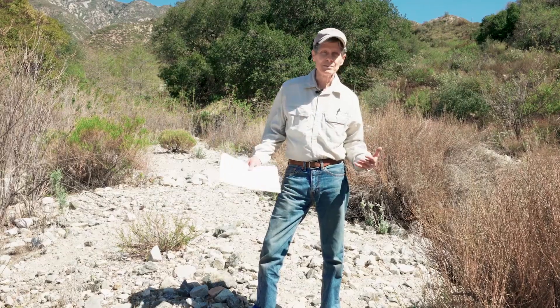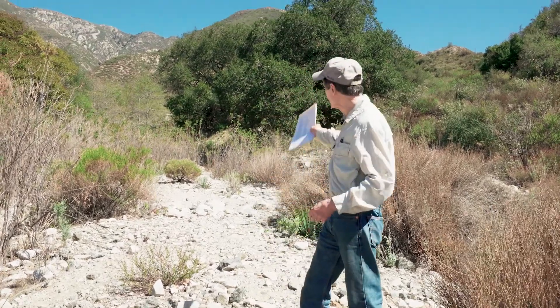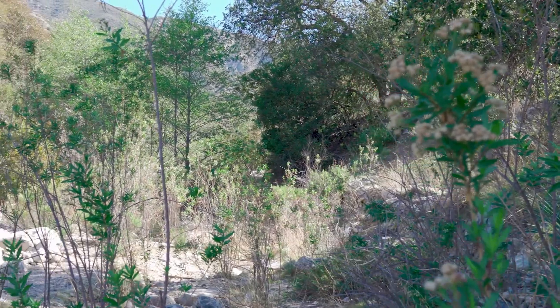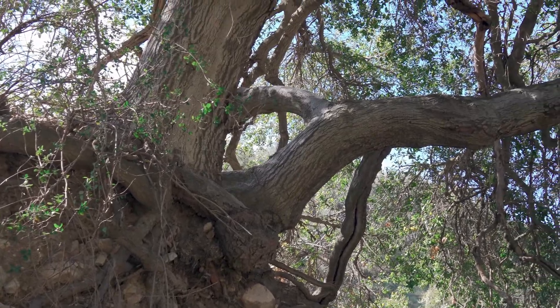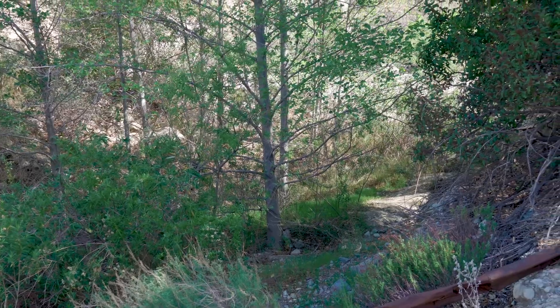The two riparian communities are riparian woodland and alluvial fan scrub. We're standing in the middle of a creek bed right now — this is Dunsmore Creek. The upper Dunsmore Creek has stream flow all year round. It has dense areas of trees in the stream bed: oaks, tall willows, sycamores — heavily wooded areas in the upper parts of Dunsmore Creek where there's running water year round.